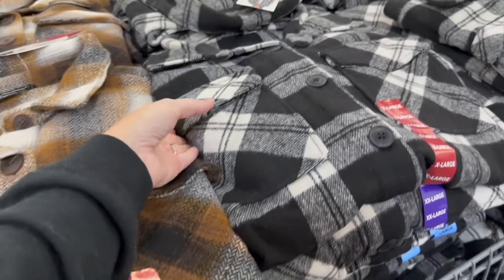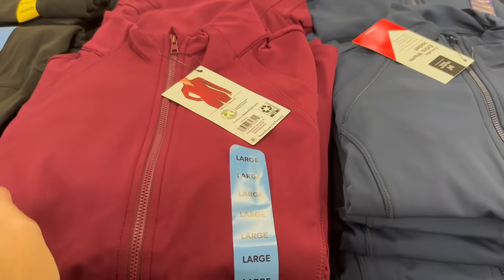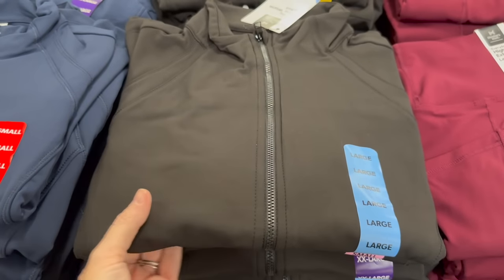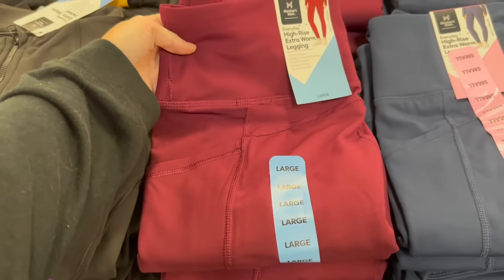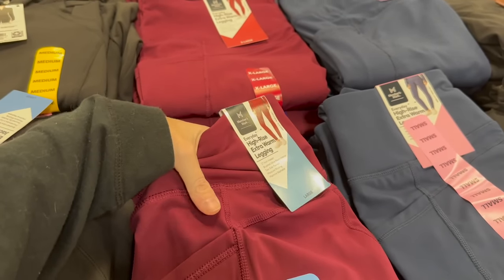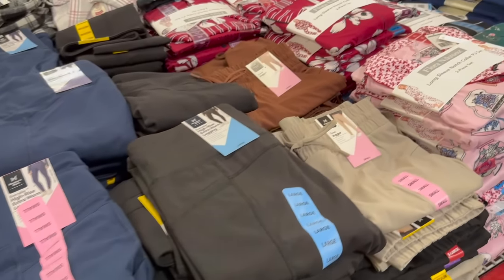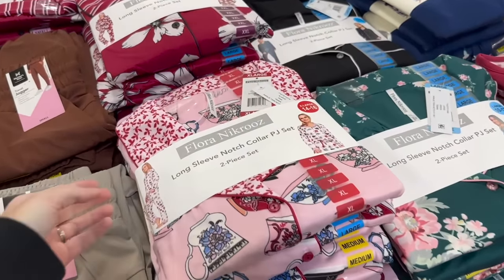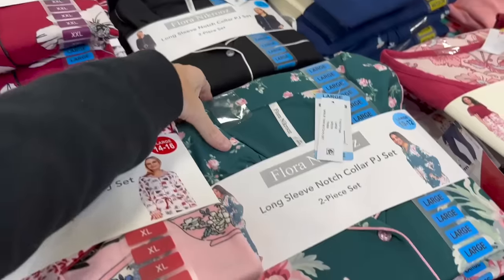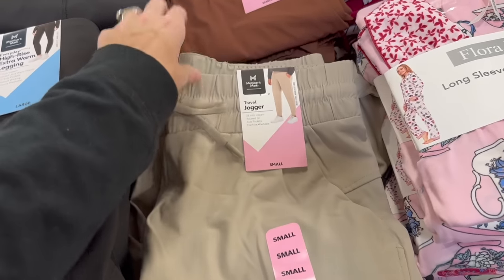They have brown and black jackets - very good pricing that looks the same as last year. These jackets are really nice for $16.98 - they look like Lululemon jackets. They also have high-rise extra warm leggings and some pajamas - I like that one and the green option for $12.98.